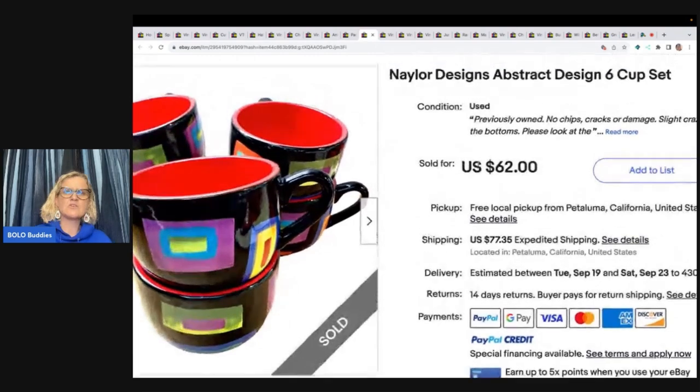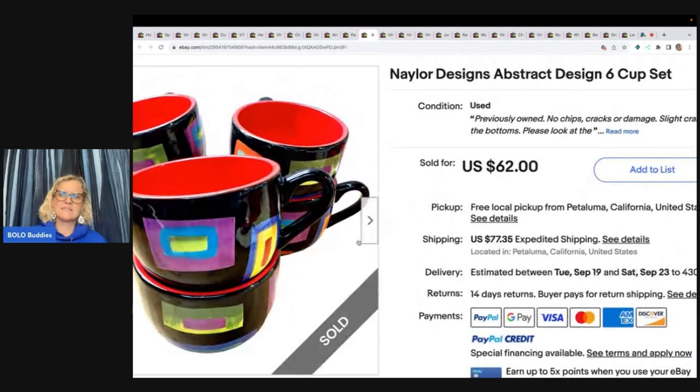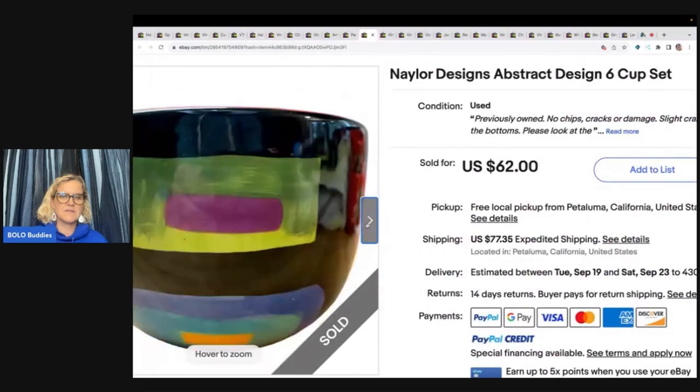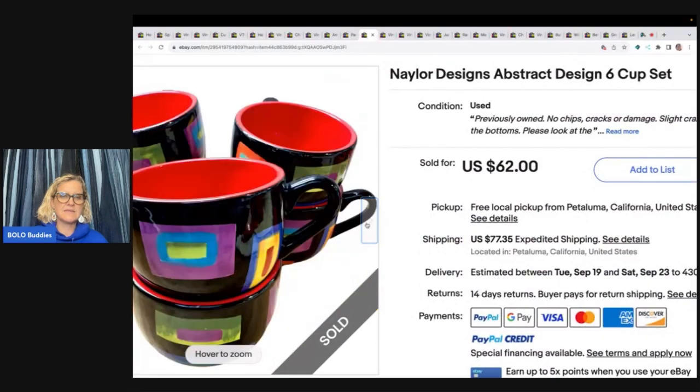The next item is Naylor Designs Abstract Designed Set of Six Cups. Found at the Goodwill, listed for $62, got full asking price, buyer paid shipping.